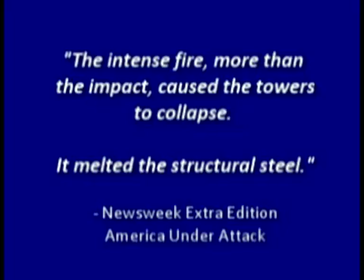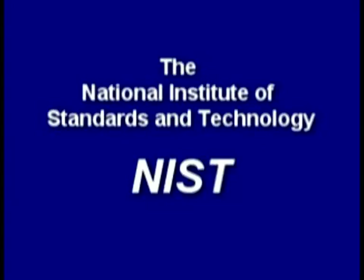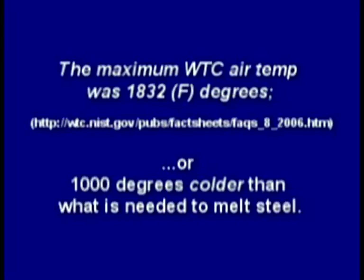The media told us the intense fire — more than the impact — caused the towers to collapse, and that it melted the structural steel. But there's a problem: office and open-air jet fuel fires cannot melt steel. The National Institute of Standards and Technology said the maximum air temperature was about 1,800 degrees — or 1,000 degrees colder than what's needed to melt steel.